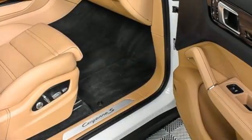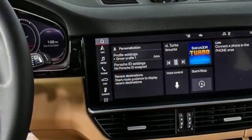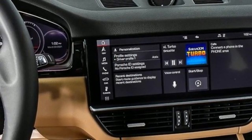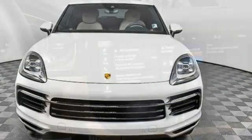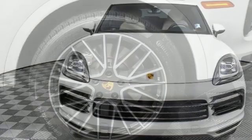Twin turbo V6 engine, four-wheel drive, streaming audio, refrigerated box located in the glove box, dual zone climate control, front and rear parking sensors, external memory control, Wi-Fi hotspot.